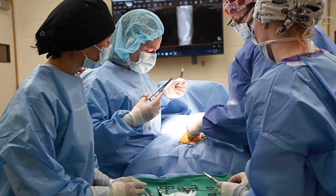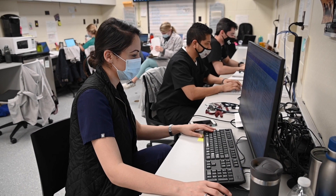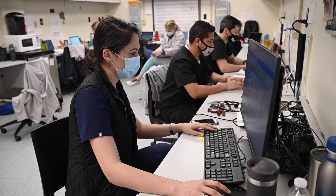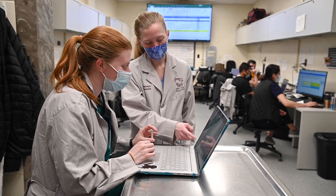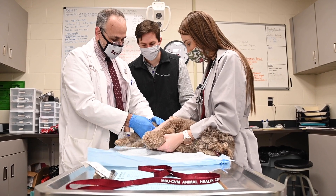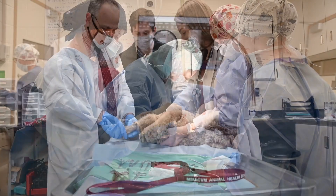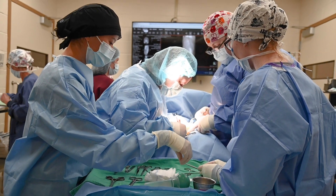Small animal surgery is a six to eight week rotation that is completed as a third year student. This rotation consists of active student participation in the management of referral surgical cases. Students are primarily responsible for hands-on patient care, including patient treatments, helping perform diagnostics, and assisting in surgery.